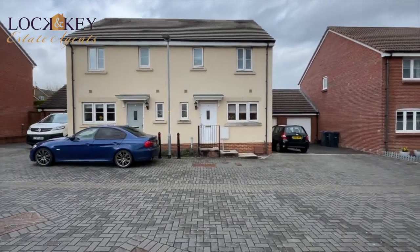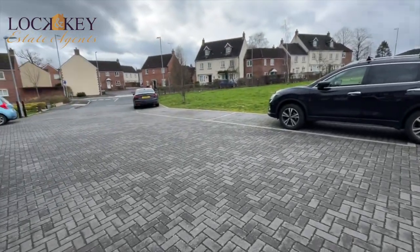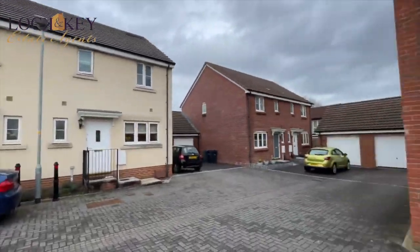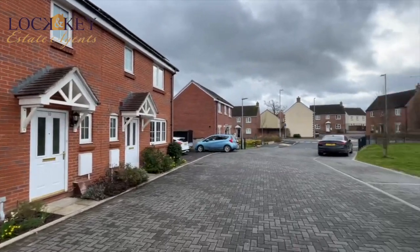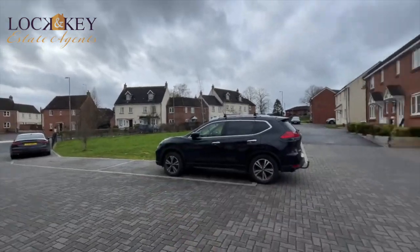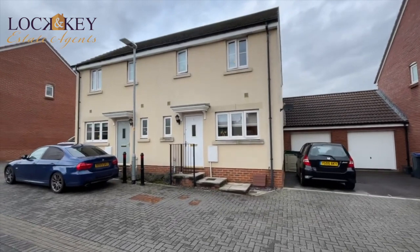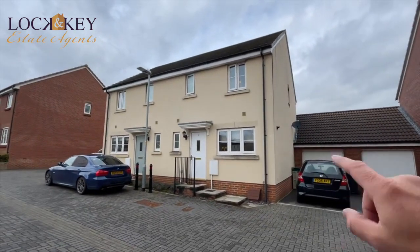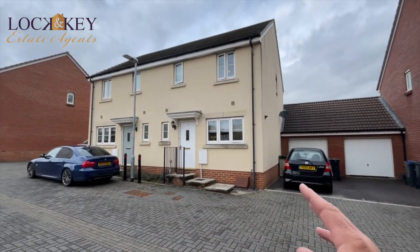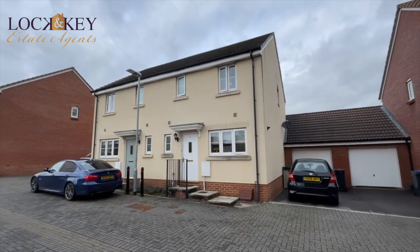Just walking around, I wanted to show you this little development. They've got this lovely block-paved development — it's like a crescent. You can see it comes around and the properties just end there, bringing it around, and they're all very similar properties. It's a decent address because you've got communal parking areas. As I show you the front of this property, you can see where they park the car. There's an up-and-over door and a personal door into the rear garden, plus allocated parking.